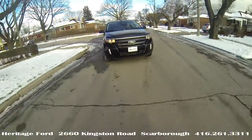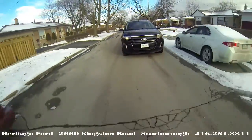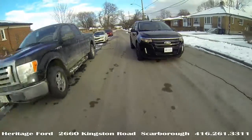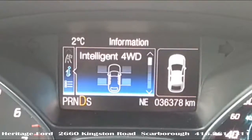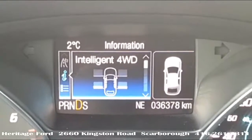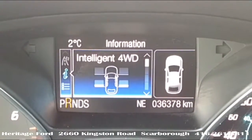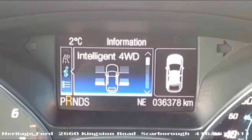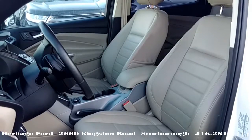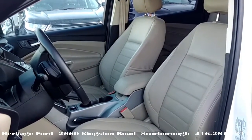Very simply, this Edge for example uses all-wheel drive, which is generally a full-time, lighter duty system — perfect for safety and security during the daily commute. Four-wheel drive systems, as in the Escape, are part-time two-wheel drive to save fuel, switching to four only when traction situations necessitate, and are rugged off-roaders.